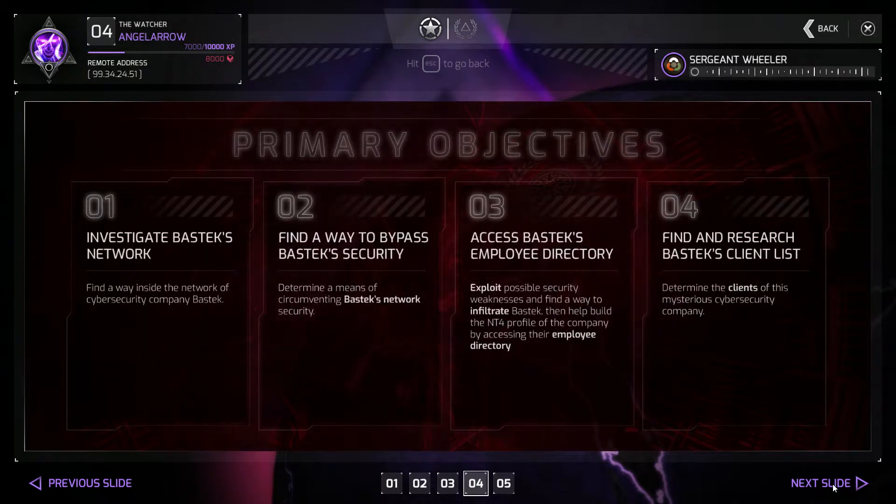Your mission objectives are: investigate BassTech's network, find a way to bypass their security and access their systems, access their employee directory, and look for and research BassTech's client list.